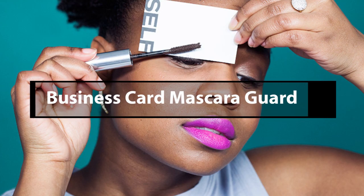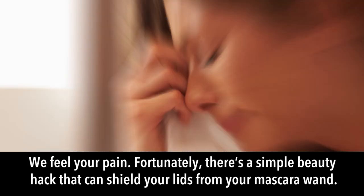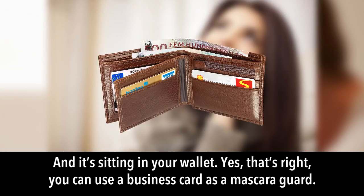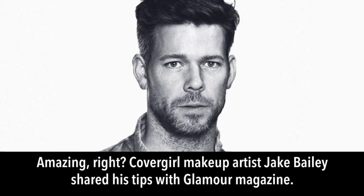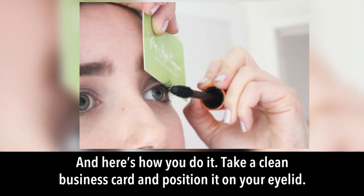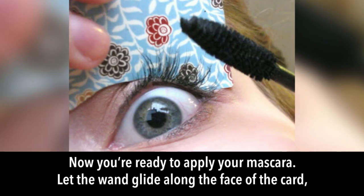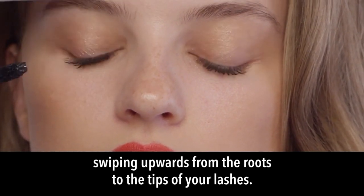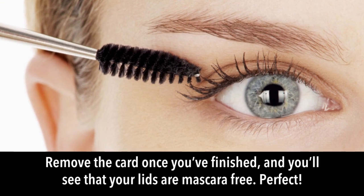Business card mascara guard: how often have you applied mascara and found smudges all over your eyelids? You can use a business card as a mascara guard. CoverGirl makeup artist Jake Bailey shared this tip with Glamour Magazine: take a clean business card and position it on your eyelid right at the edge so your lashes stick out. Let the wand glide along the face of the card, swiping upwards from the roots to the tips, starting right at the base of your lashes.